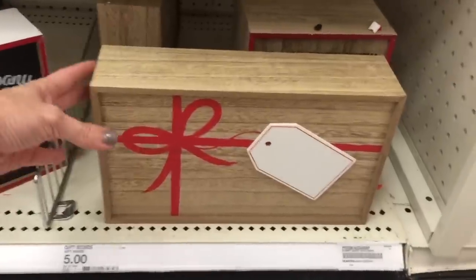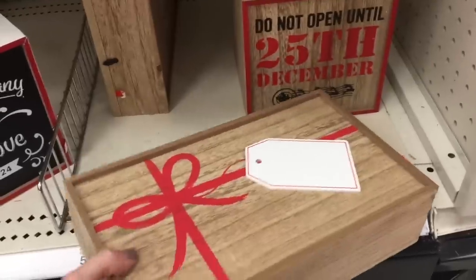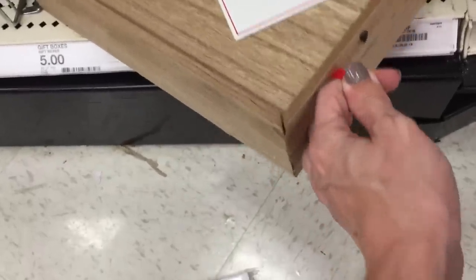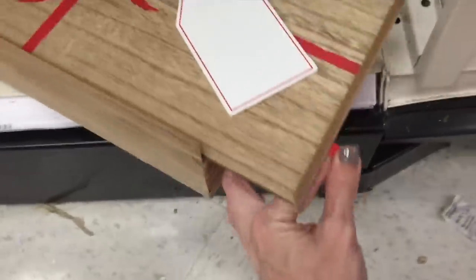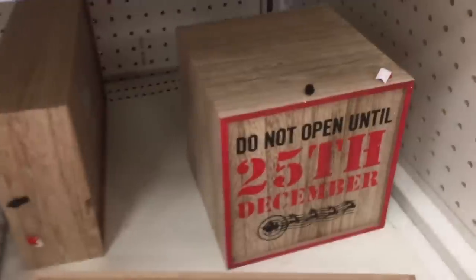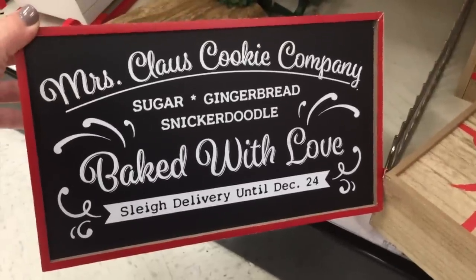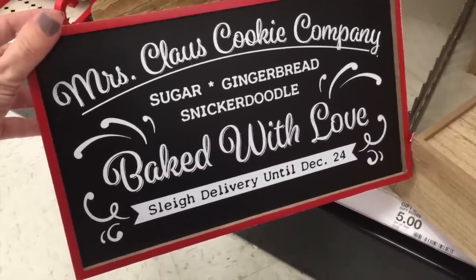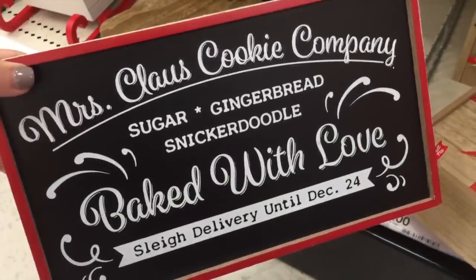I have a feeling these gift boxes are going to go really quickly because they're only $5. It slides open — so fancy. This rectangle one and this square one say do not open until December 25th. And this one — Mrs. Claus's Cookie Company: sugar, gingerbread, snickerdoodles. Sleigh delivery until the 24th. Wait, you're off on Christmas? Come on.